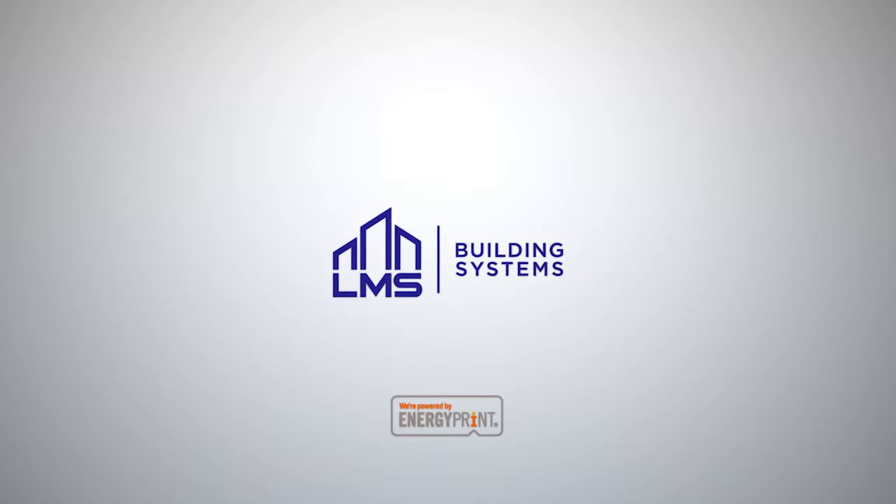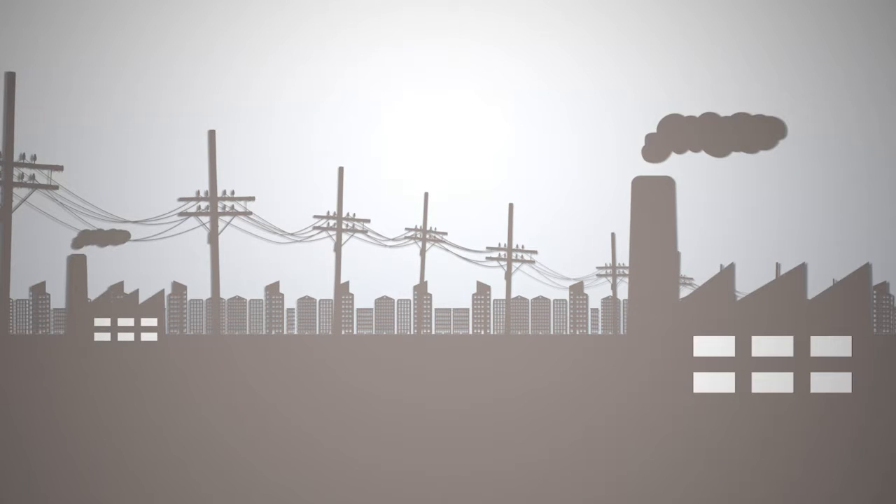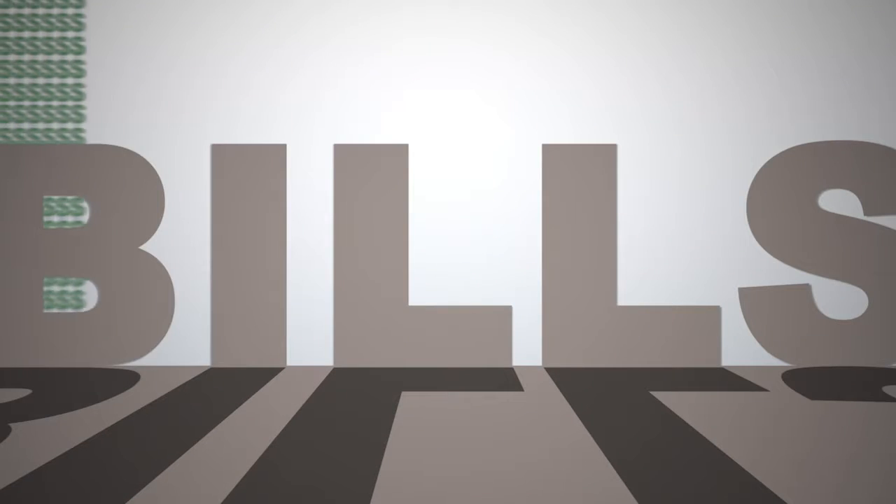Why is it so hard to manage energy? There are millions of commercial buildings using thousands of energy utilities, generating millions of monthly bills and costing billions of dollars each year. And no one has time to make sense of it all.